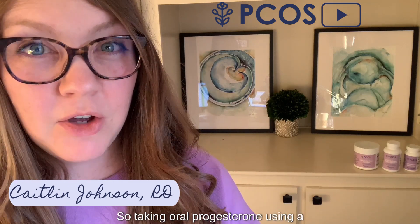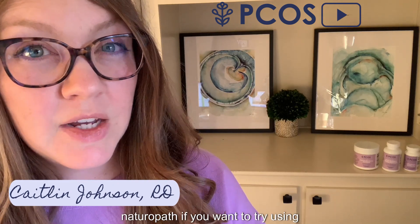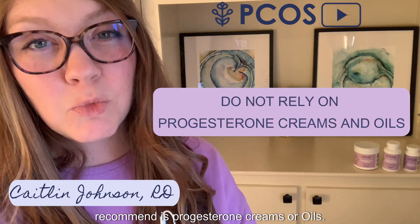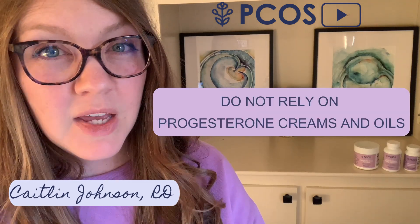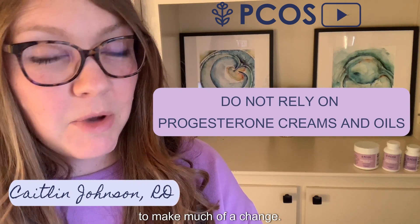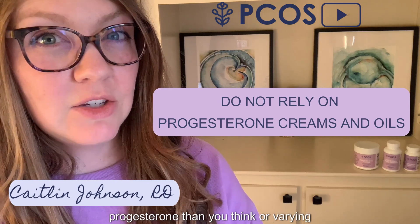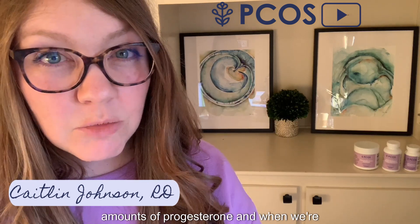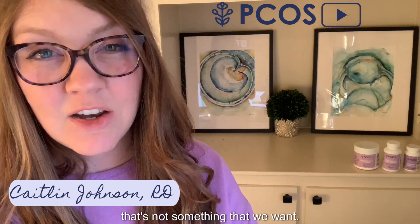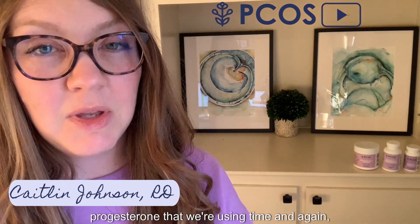So to summarize the medicine options: taking oral progesterone, using suppository progesterone, or working with a naturopath for cyclical progesterone use are all valid approaches. What I do not recommend are progesterone creams or oils. They're simply not potent enough to make much of a change, and you could be getting less progesterone than you think or varying amounts. When we're using progesterone to help fertility rates, we want stability in the amount we're using each time.